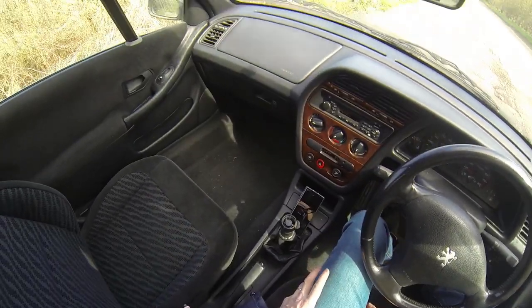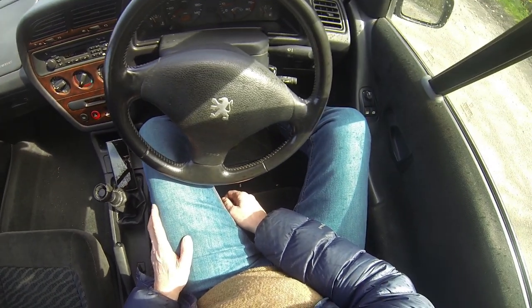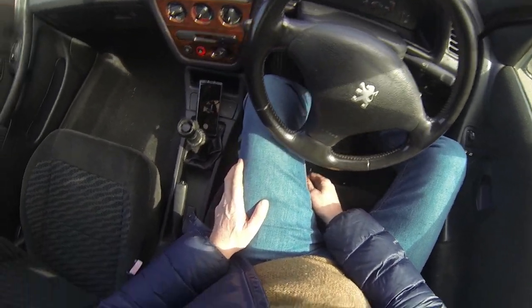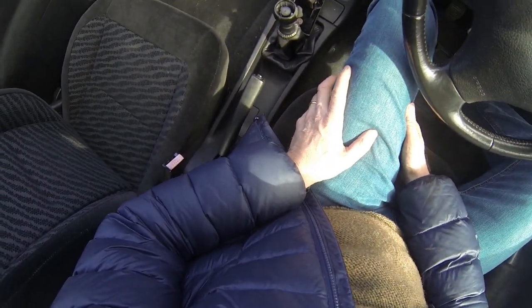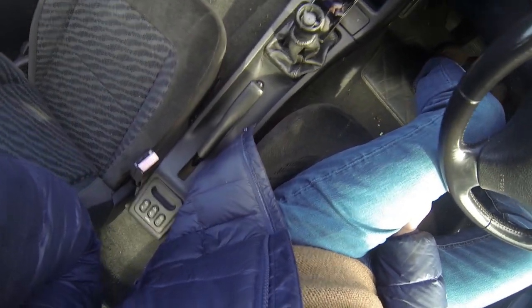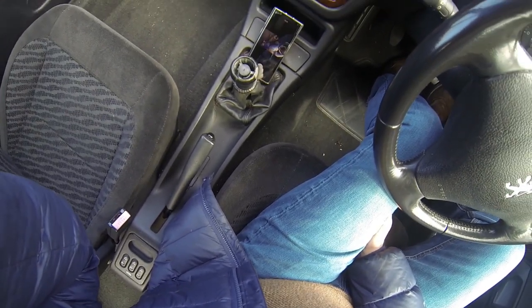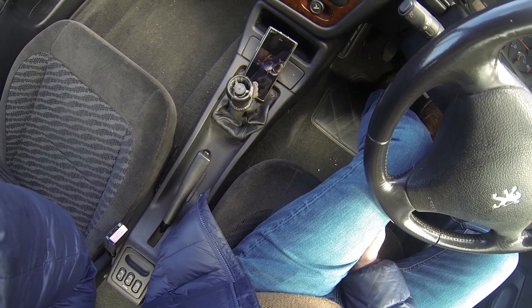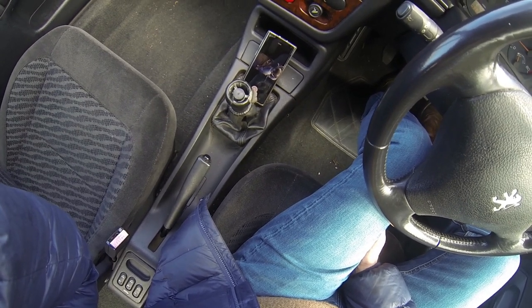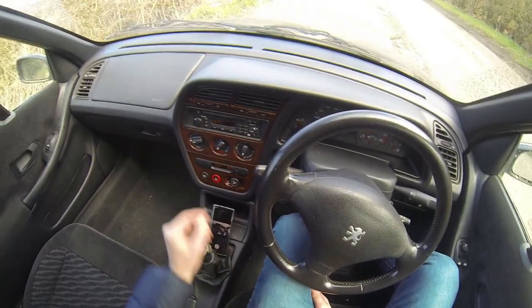Here we are inside the Peugeot - just have a little look around. Yeah it's pretty good in here on the whole. The gear knob needs replacing so I've got one of those on the way - that should be with us hopefully any time soon. That should be an easy job - other than that everything's good.